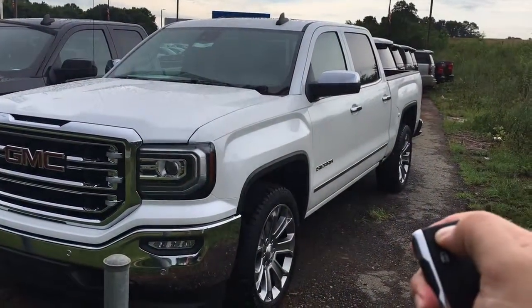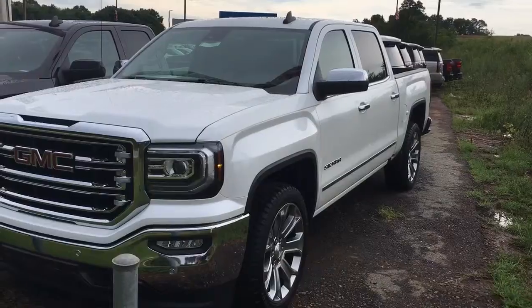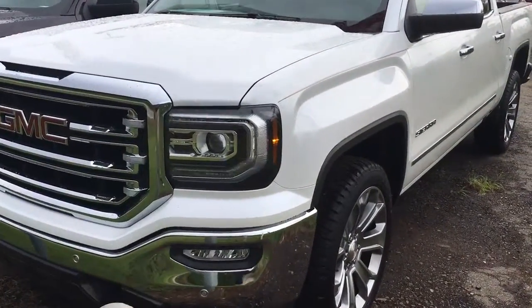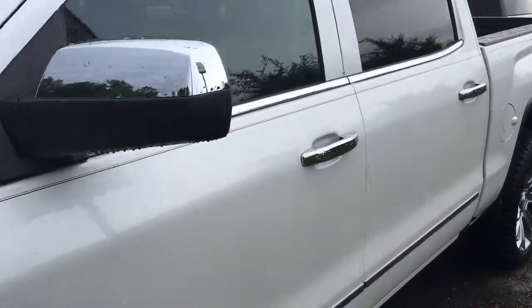Hey Tim, Brandon Watts here at Jimmy Britt Chevrolet. I actually just got this one in. I didn't realize that the 6.2 liter engine was on the 20% off list, but here it is.